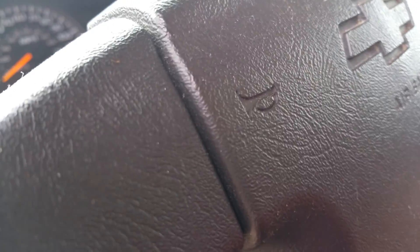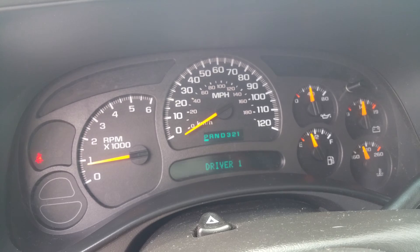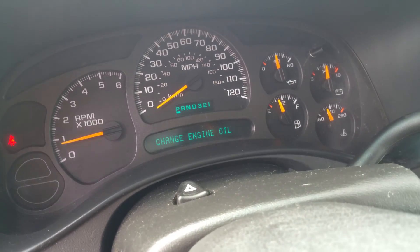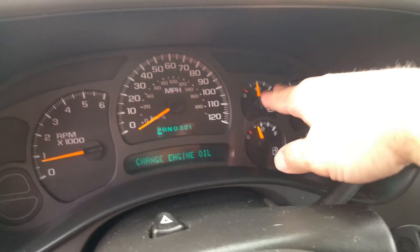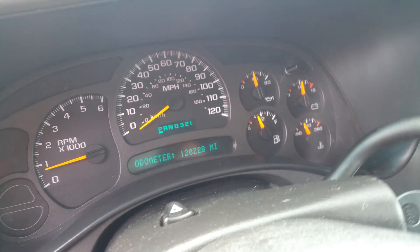It does just have 120,000 miles. As we'll see, the power is up here. You can change the oil, which I promise will be done for you. The odometer is at 120,000 miles.